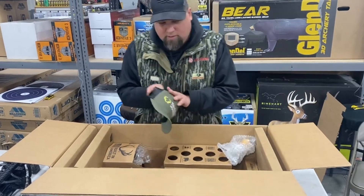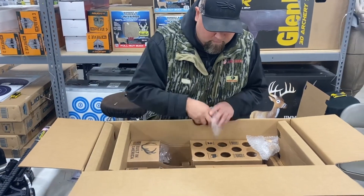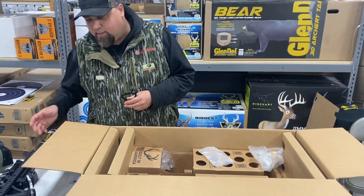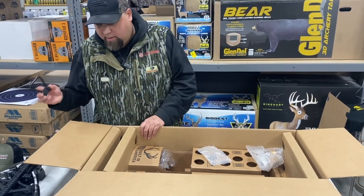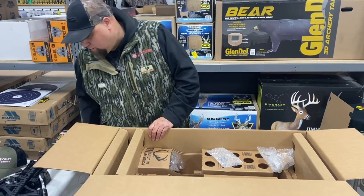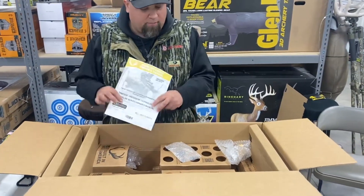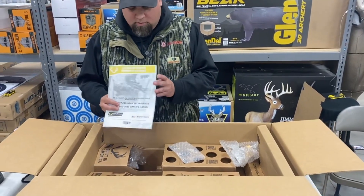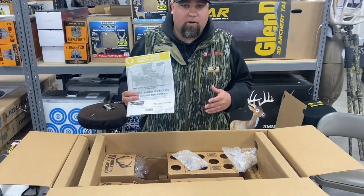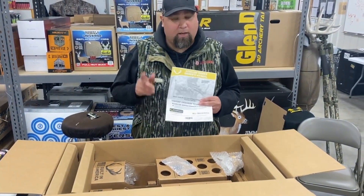TenPoint also throws in a nice cap for you. Here's your foot stirrup — 29 inches long, nice and compact frame. That measurement is without the foot stirrup installed, but to keep that arrow out of the dirt it's a great option to have on the bow. Make sure you register your warranty — just hop on the TenPoint website right when you receive your bow and get it registered.